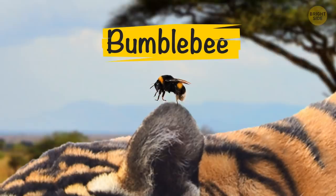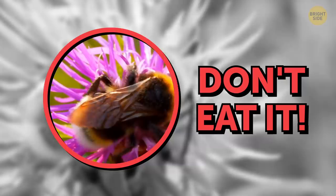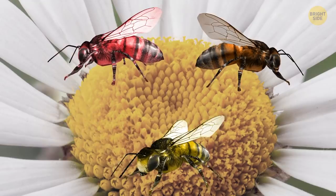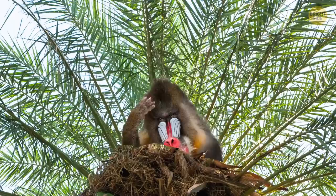Plenty of creatures have stripes, but bumblebees are some of the smallest ones. Their black and yellow stripes help protect them from predators — they're like a warning that eating a bee can lead to a very unpleasant sting. Bees can also be completely black and completely white, but they're not albinos. They can also have red, orange, and yellow stripes, and even blue, green, and purple ones.